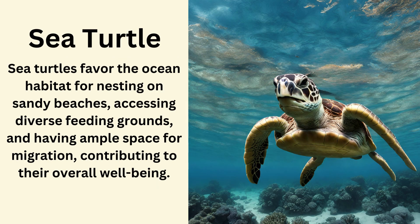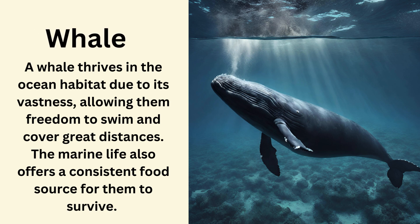Sea turtle. Sea turtles favor the ocean habitat for nesting on sandy beaches, accessing diverse feeding grounds and having ample space for migration, contributing to their overall well-being. Whale. A whale thrives in the ocean habitat due to its vastness, allowing them freedom to swim and cover great distances. The marine life also offers a consistent food source for them to survive.